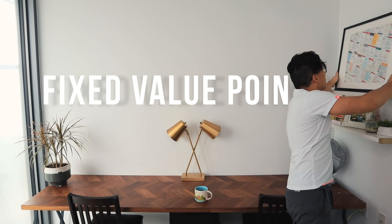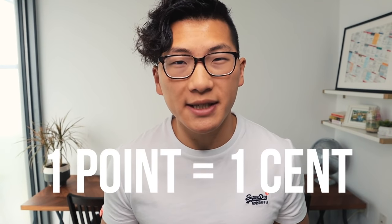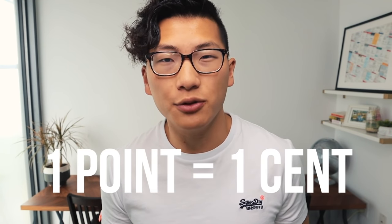Before we jump into the details of all the major points programs out there, it's time for a crash course. All the programs generally fall into one of three categories. Category number one is what's known as fixed value points. These are the points programs that like to keep things simple. There's usually a fixed value attached to every point, typically something like one point equals one cent, or a hundred points equals one dollar. The simplicity is the selling point of these programs because you don't really need to study the program very much to understand how it works.